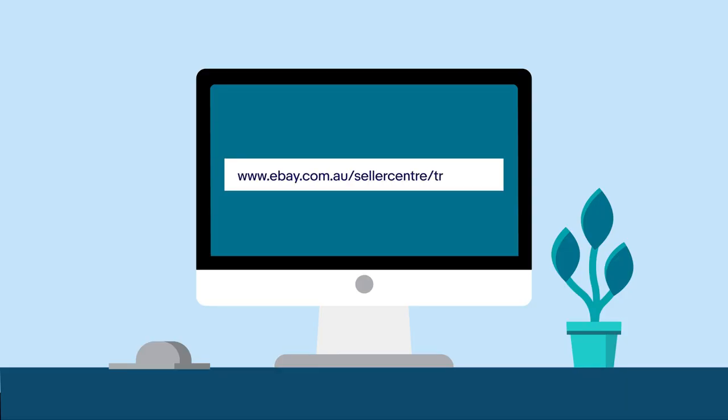If you want to learn more about tracking, visit our dedicated Seller Center page on tracking.